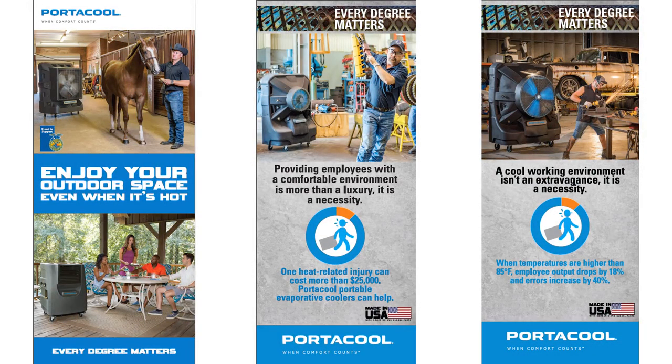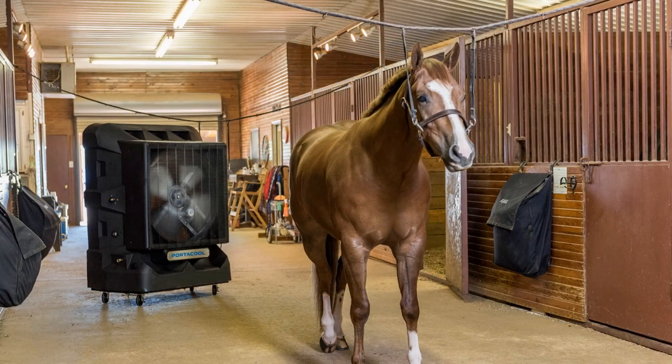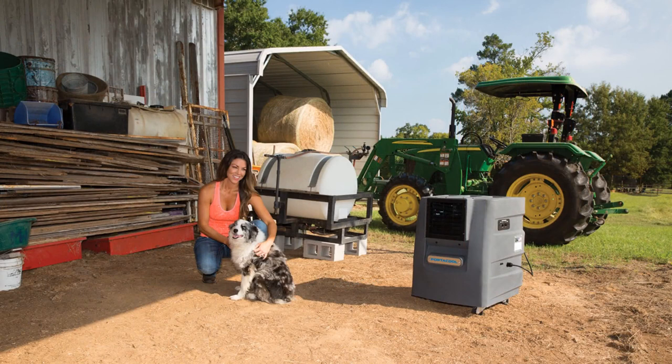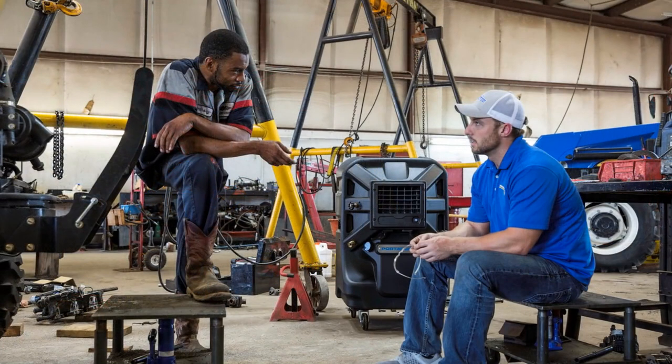From a standpoint of people understanding how these products work — if you're outside in the evening under a patio heater, where you put a propane tank in, it creates heat right where you're sitting and you're super comfortable. You see that at restaurants sitting outside al fresco at night. Portacool is the exact opposite — you can provide that same focused comfort but on the cooling side. The patio heater people keep you warm at night, and Portacool keeps you cool when you want to be cool.